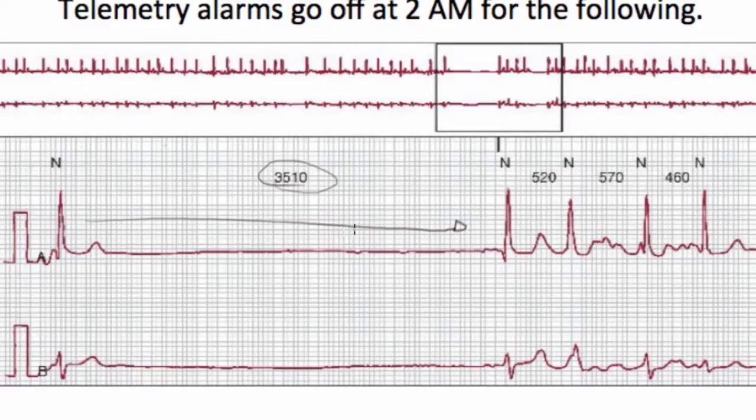Marilyn is the charge nurse. So Matt sees this and calls Marilyn: there's a 3.5 second pause — what should we do? Marilyn says she would ask if he's seen the patient, because we'd need to go see the patient. If it's just a 3.5 second pause and it's not reproduced at any other time during the night, it depends on the patient — maybe the patient was in the bathroom. Was the patient symptomatic? Was he awake or sleeping?